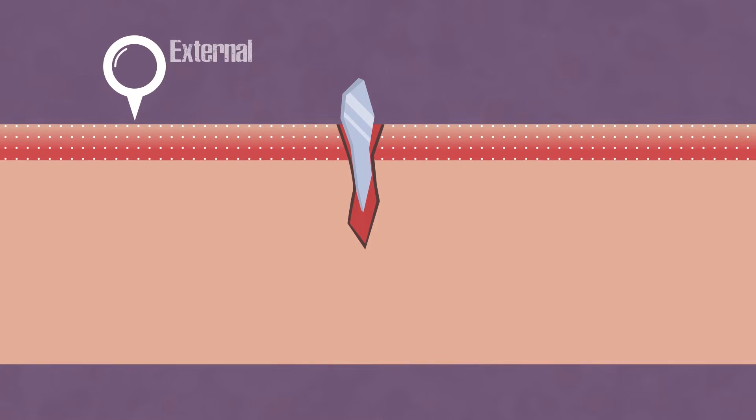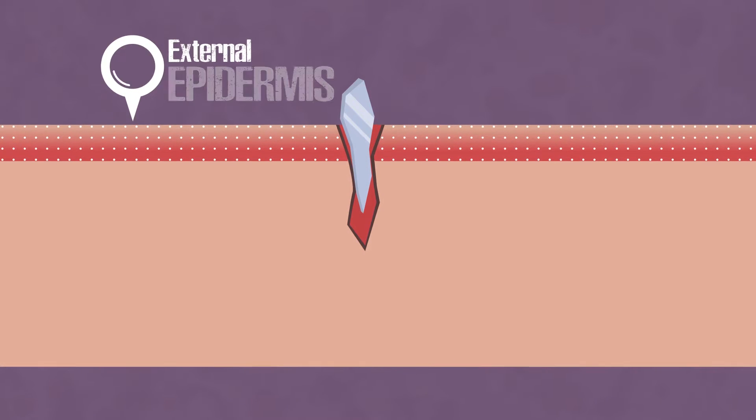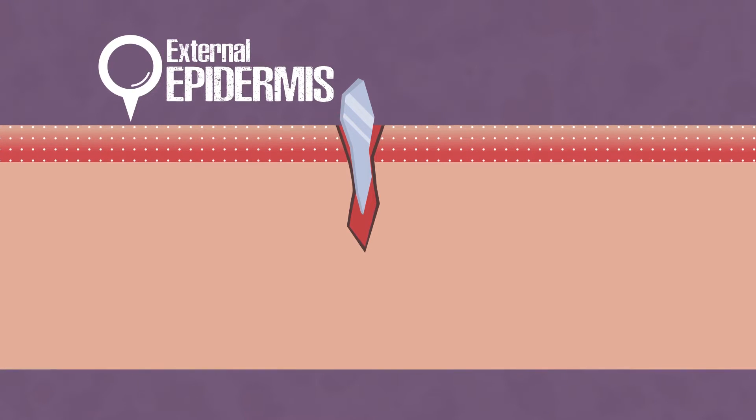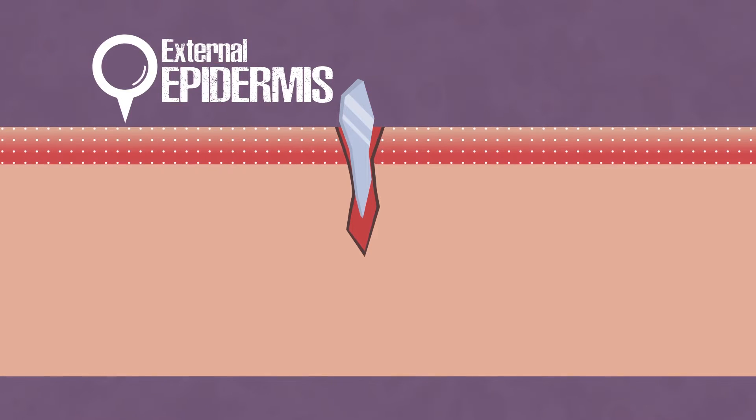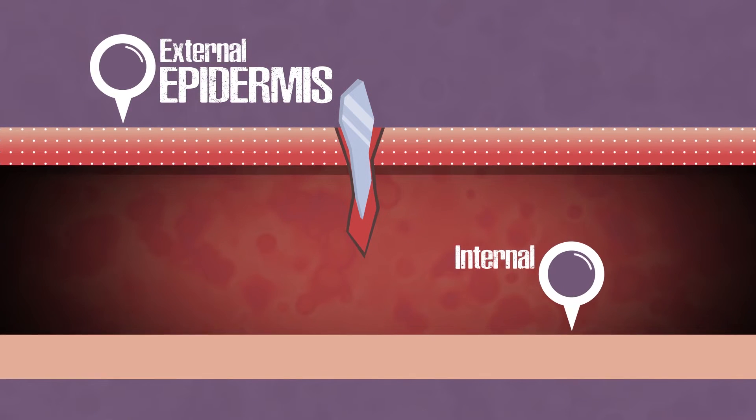The skin consists of two layers. The outer one, which is visible and pleasant to look at, is the epidermis. The epidermis is constantly regenerated — approximately every month its cells are replaced by new ones.